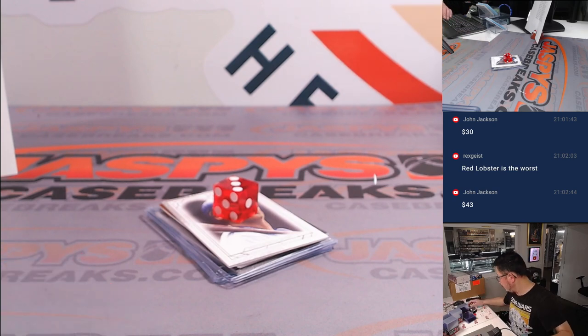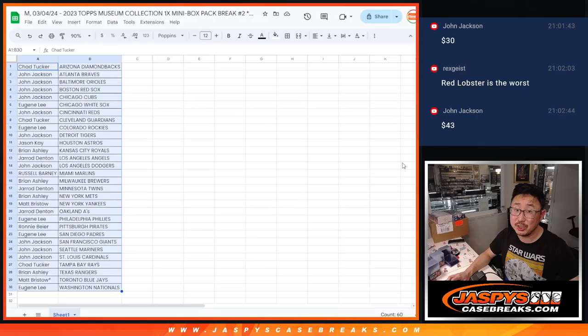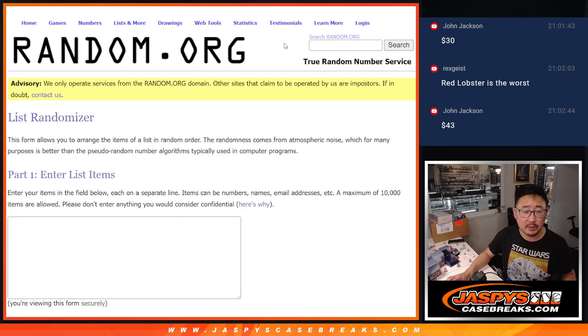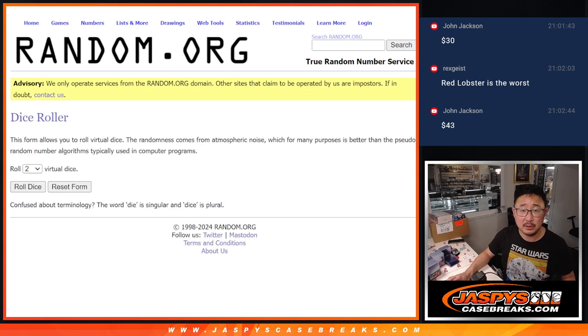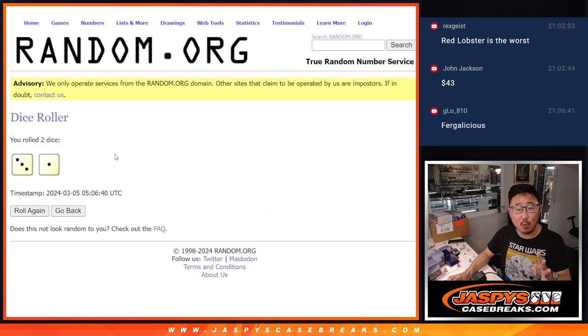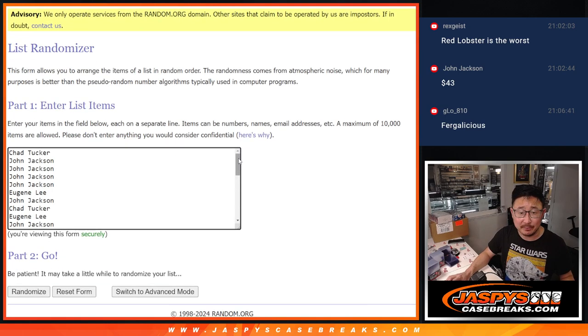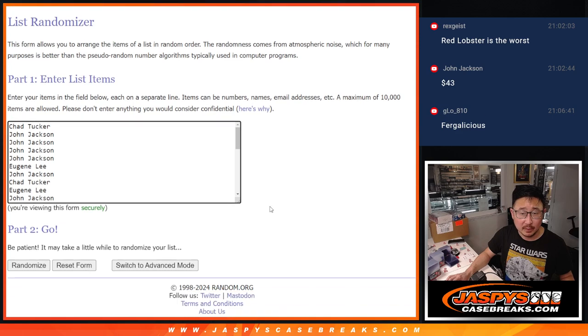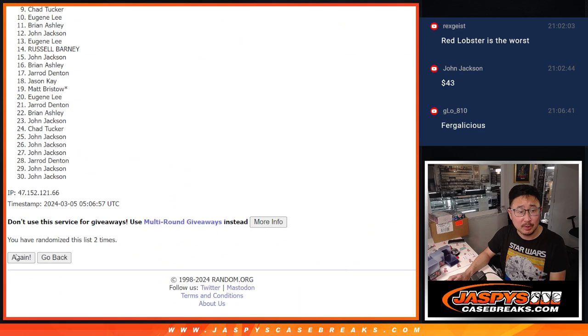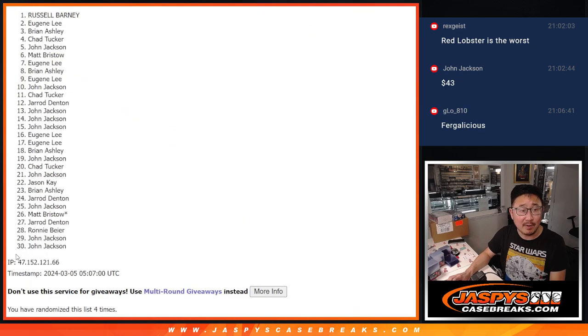Now let's see who's going to win the mystery crate spot. There's the list — three and a one on the randomizer, four times. Name on top after four. Big monster spot in that mystery crate, good luck everybody. One. Two. Three. And a one — fourth and final time.